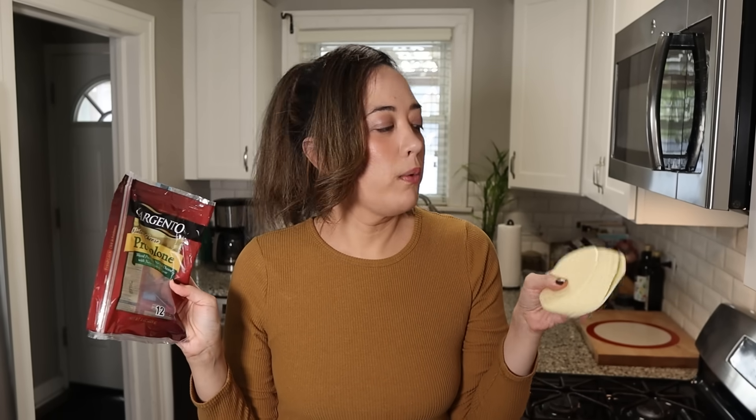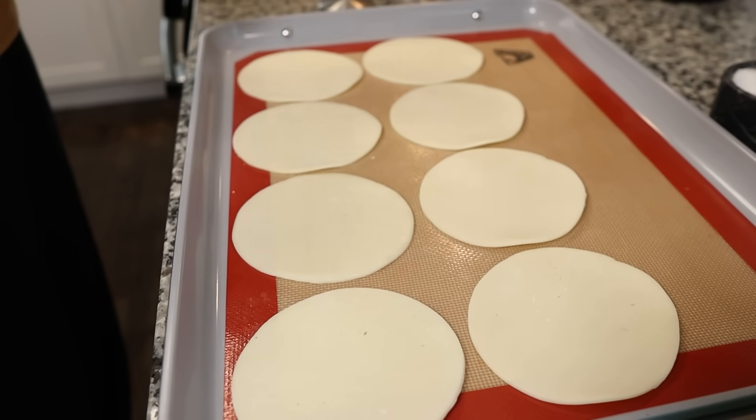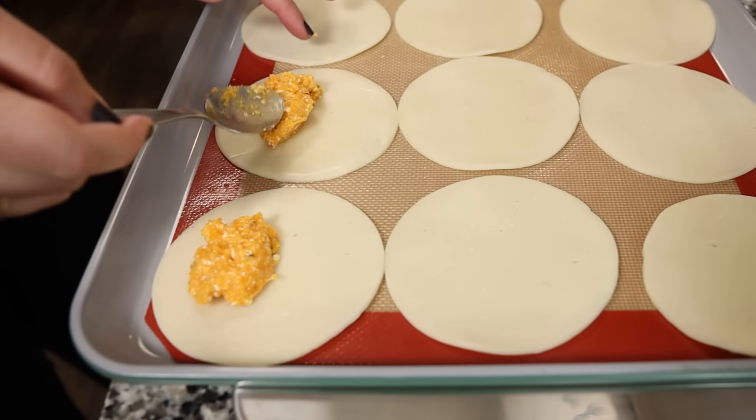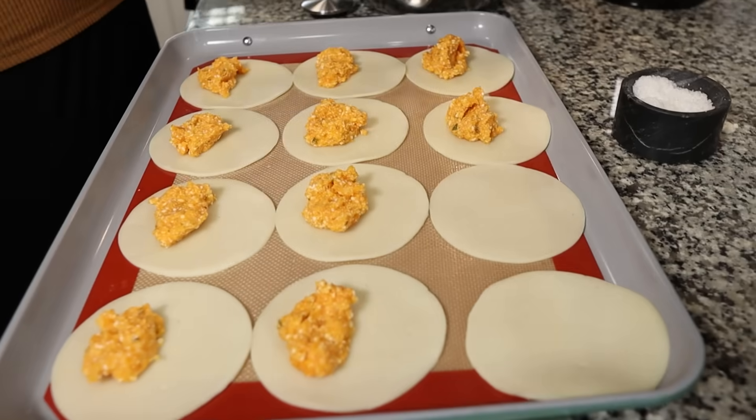Let's talk about our ravioli shells — Sargento provolone cheese slices. These say they have natural smoke flavor but I don't smell it. You could probably use sliced mozzarella; we've never tried it but it would probably work. With our filling cooled and the oven preheated to 350 degrees, we lay out our provolone slices and start filling. Do not overfill the ravioli — about a teaspoon of filling is right, or you will regret it. Then we'll start making our sauce.